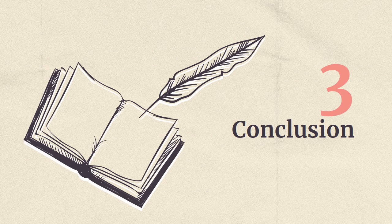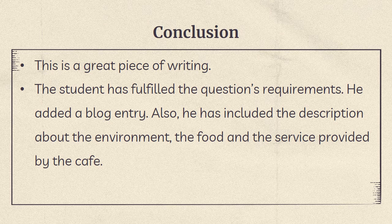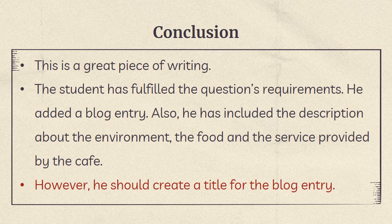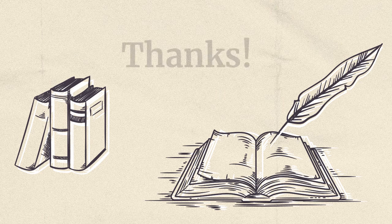Part 3: Conclusion. This is a great piece of writing. The student has fulfilled the question's requirements — he added a blog entry, and included descriptions about the environment, the food, and the service provided by the cafe. However, he should create a title for the blog entry. This is the end of today's learning video. Please finish the worksheet. Thank you very much.